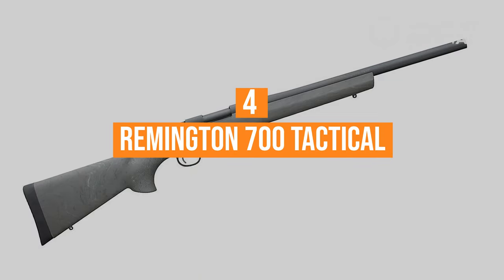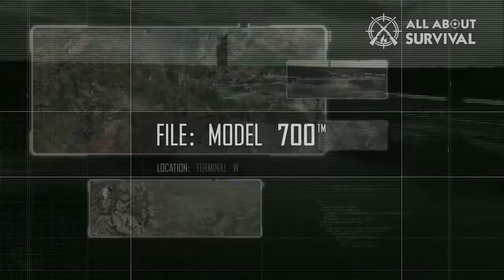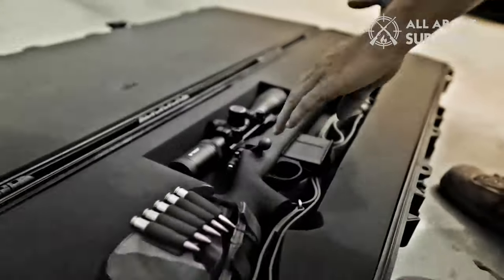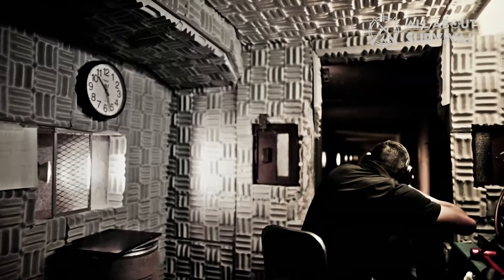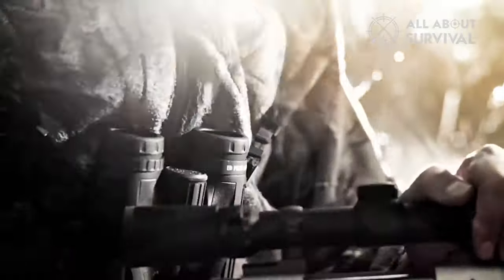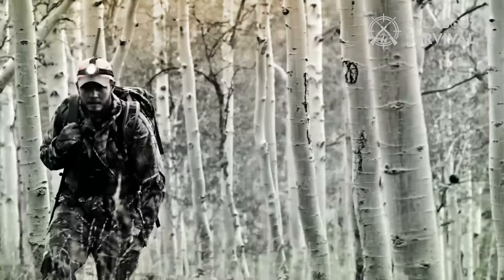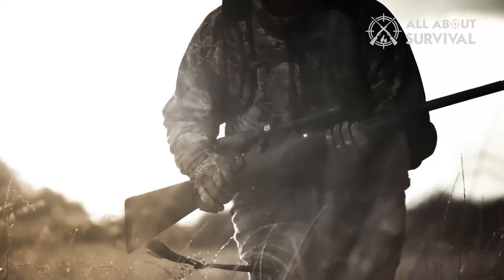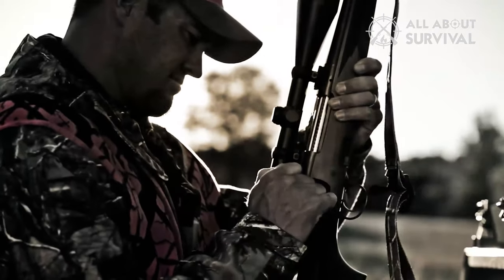Number 4: the Remington 700 Tactical. The Remington 700 came to be in 1962 and the initial design was for a sporting rifle. While it started as a hunting rifle, its accuracy quickly caught the eye of numerous sniper rifle programs. The Remington 700 went on to become the M24, the M40, the M2010, and the Mk13 sniper rifle systems.